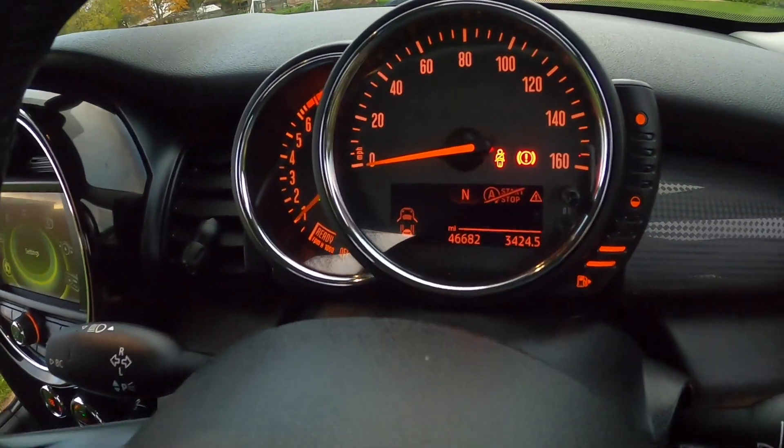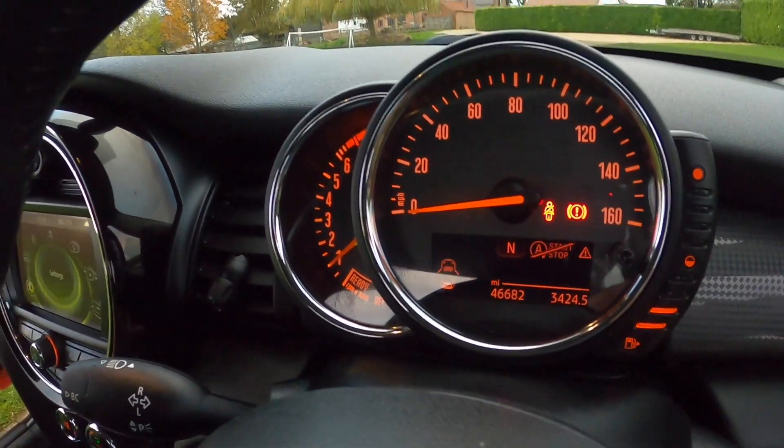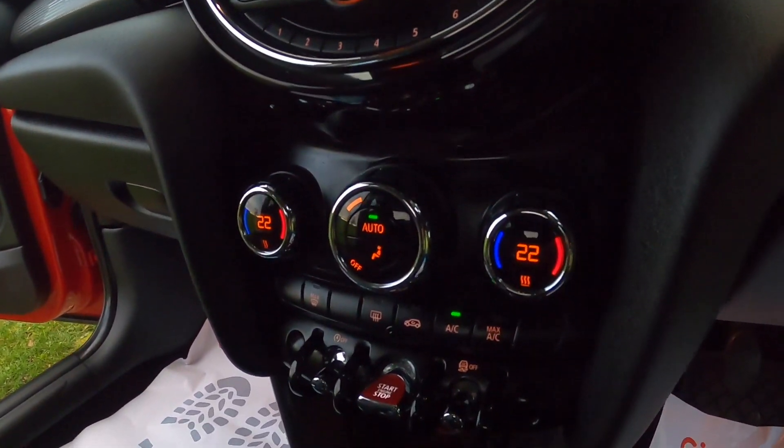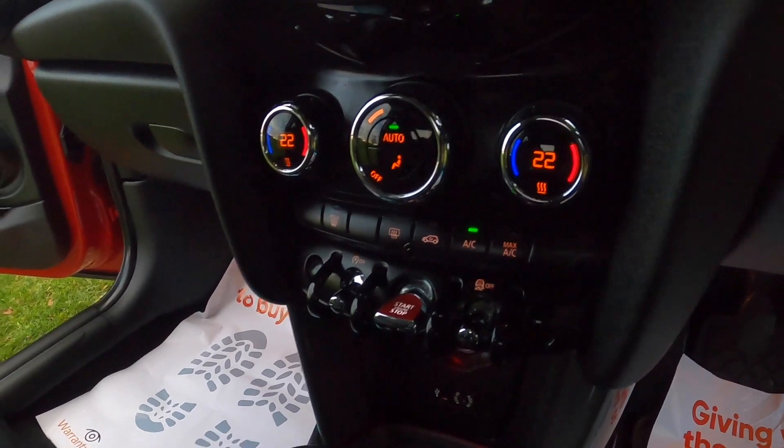It's covered just over 46,000 miles. It's also got the optional Visual Boost audio upgrade. Pepper Pack models come with the dual zone climate control.